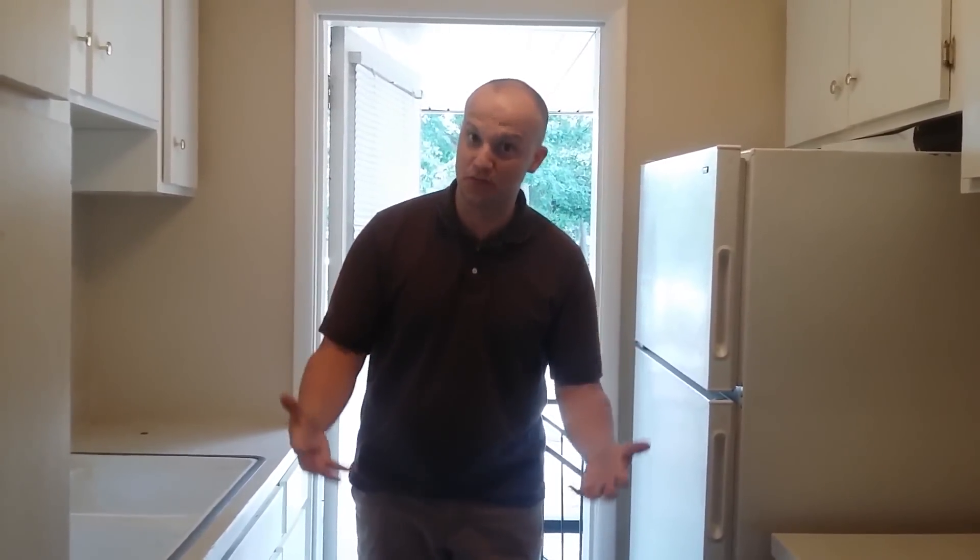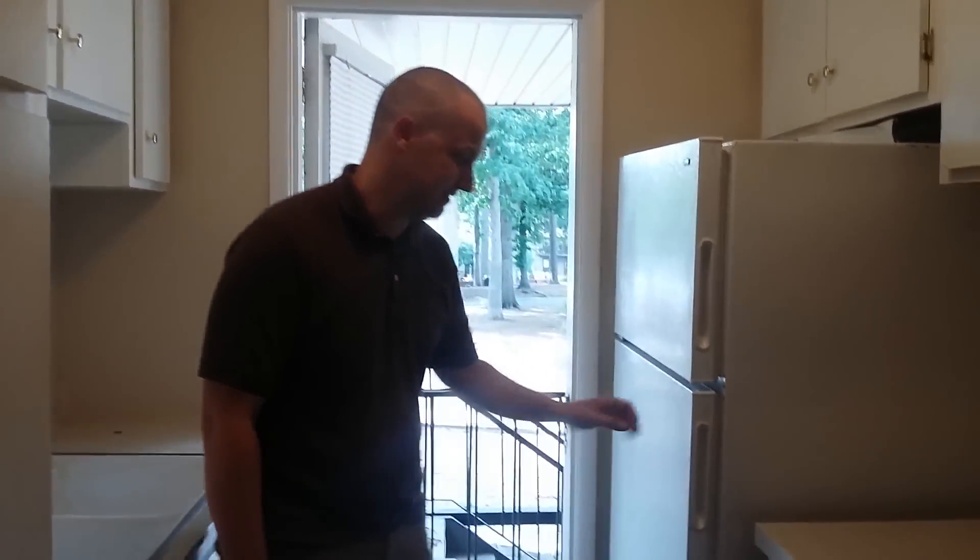Hey guys, welcome back. Do you ever feel like that guy? I bet you do. The important thing to not be overwhelmed with your rental home is to think of it in three steps. The house we're in now is a disaster. I'm going to take you through the house and tell you the three steps to keep from being overwhelmed. Let's take a look at this place.